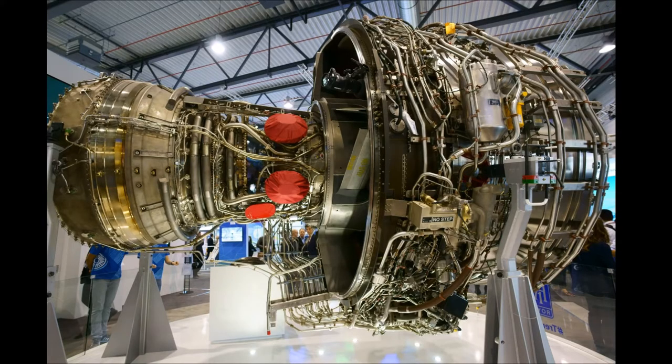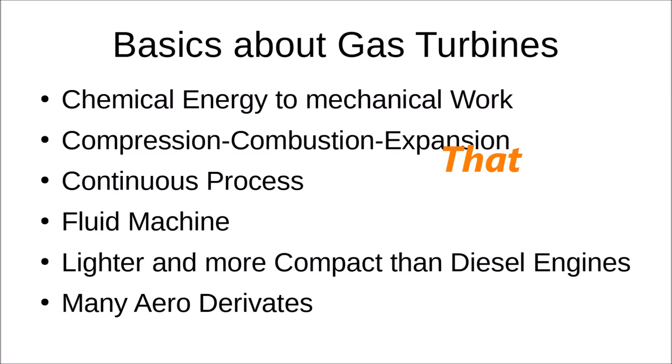Gas turbines are most commonly used in aviation, where they power most airliners today in the form of turbofan engines — commonly called jet engines. You can see a Rolls-Royce Trent here: the actual gas turbine is the smaller part on the left, which mostly drives the turbofan or ducted propeller on the right with a much larger diameter, and that provides most of the thrust. Gas turbines convert chemical energy to mechanical work by the principle of compression, combustion, and expansion — just like an internal combustion engine — but in a continuous process rather than intermittent steps.